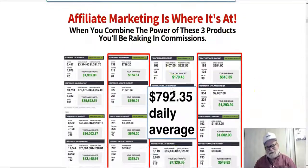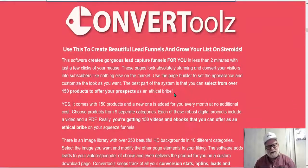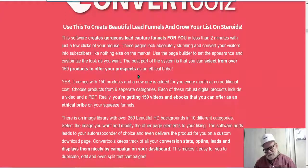Let's take a closer look at the Convert Tools product. You can use it to create beautiful lead funnels and grow your list on steroids. This is a page builder and lead funnel builder. Comparable software like ClickFunnels costs $97 a month for the cheaper plan — there's no legitimate software that builds lead pages and funnels for less than that. You get this software included in the overall price of the entire package. It comes with 150 products, and a new one is added every month at no additional cost.